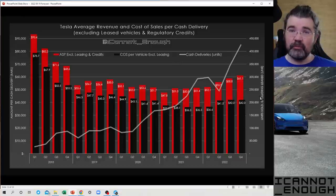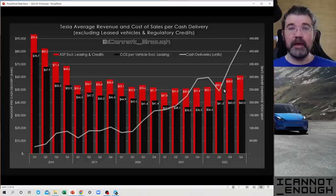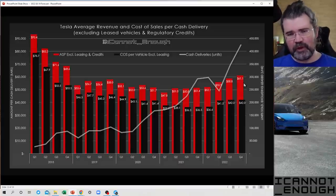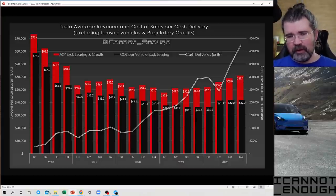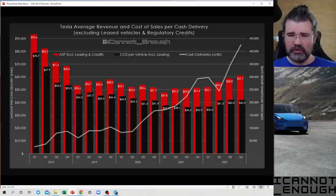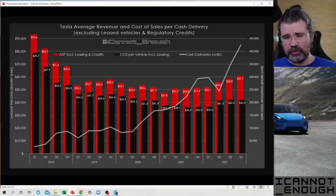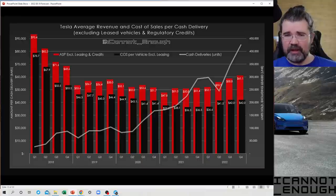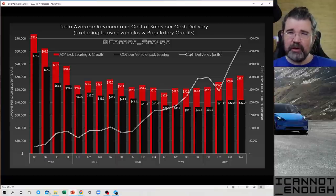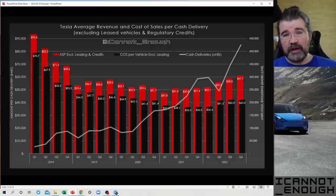Expect costs to improve as time goes by. But look at the ASP columns — the red bars are rising throughout this year because Tesla's price increases, announced over the past six to eight months, don't go into effect right away. Tesla has a very long backlog of orders to fill, so there's a long delay between when those price increases are announced and when you start to see them reflected in the income statement. Expect average revenue per cash delivery to continue to rise over time.